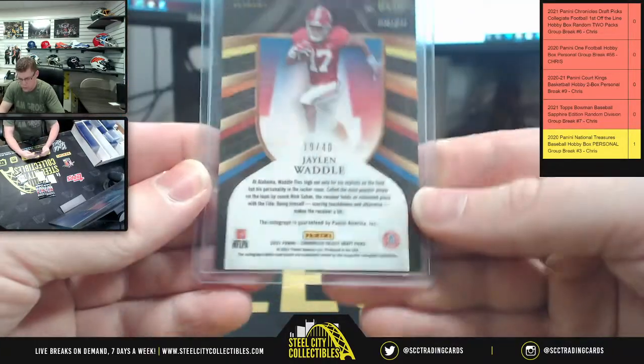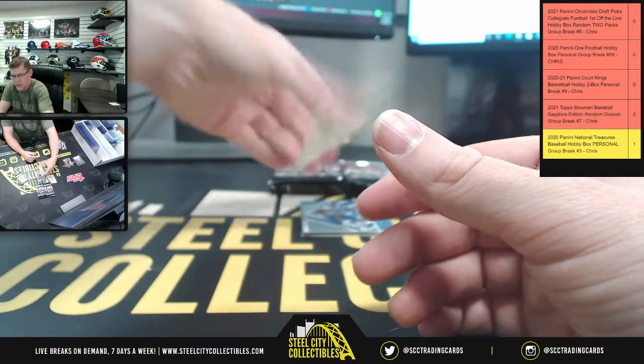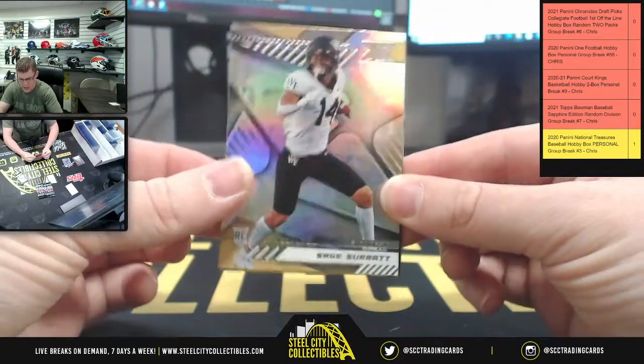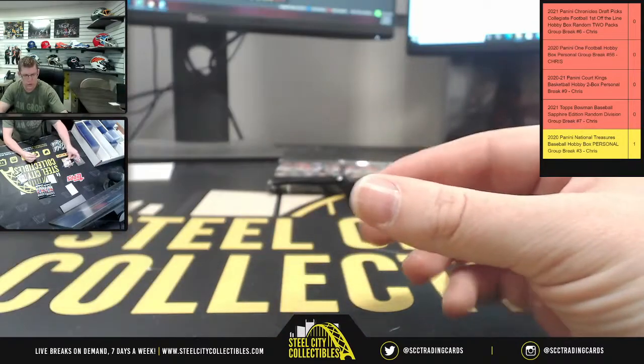There you go — Jaylen Waddle, that's 19 of 40. And from cardboard you got Kyle Pitts, Kyle Pitts upside down, Sage, Caleb Farley, and Elijah Moore.